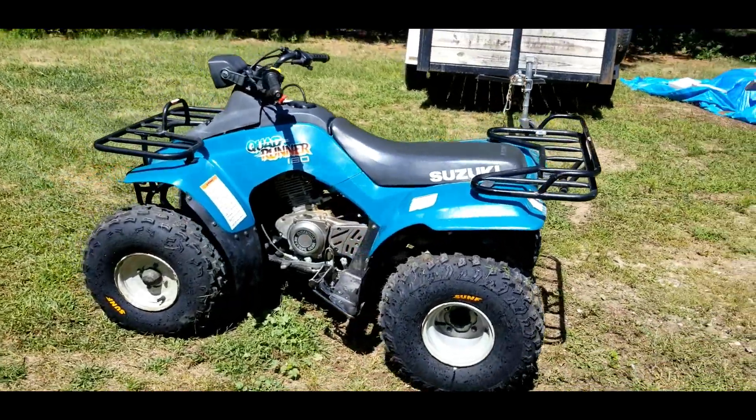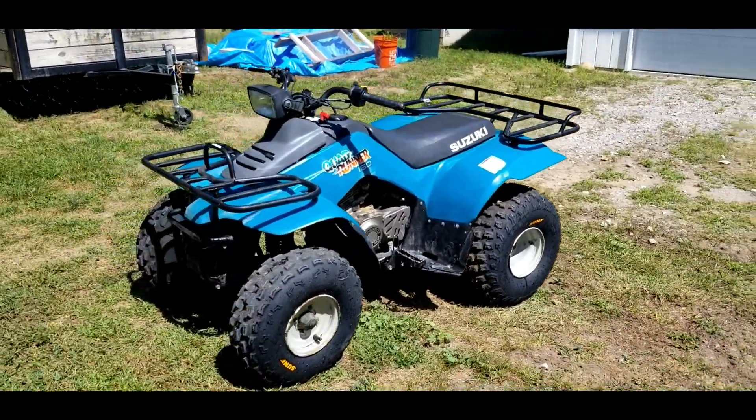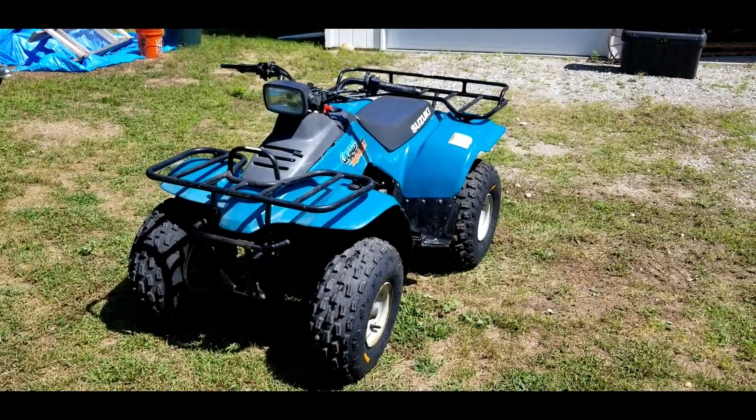The dealership was out of RV stickers, so I don't know, that's going to suck. Because I really want to go riding next weekend, Labor Day.